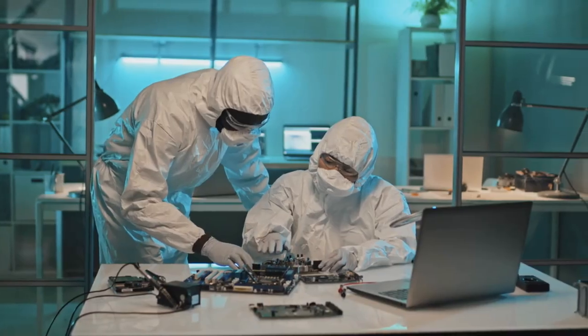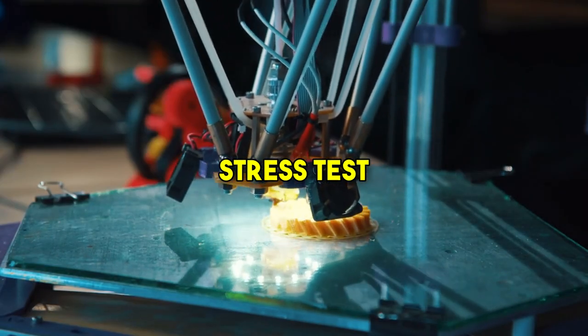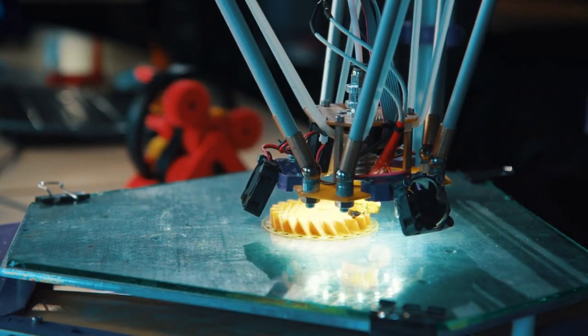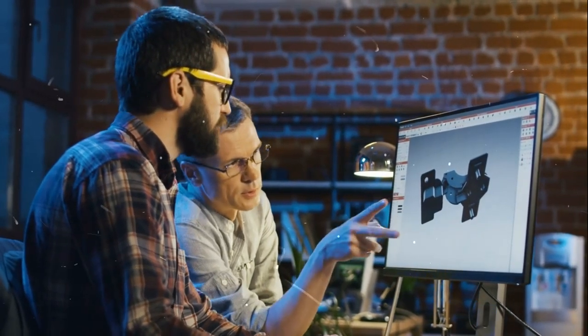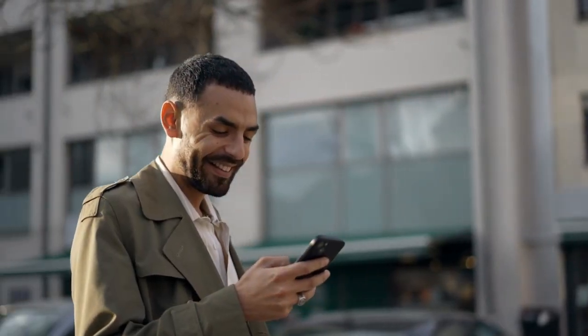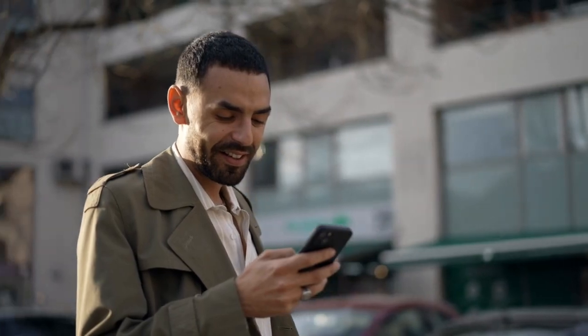But it doesn't stop there. The manufactured gadgets undergo a series of rigorous quality checks — stress tests, performance benchmarks, and durability trials ensure that only the best devices make it to store shelves. It's a testament to the dedication and expertise involved in transforming an idea into a product that millions will use and love.